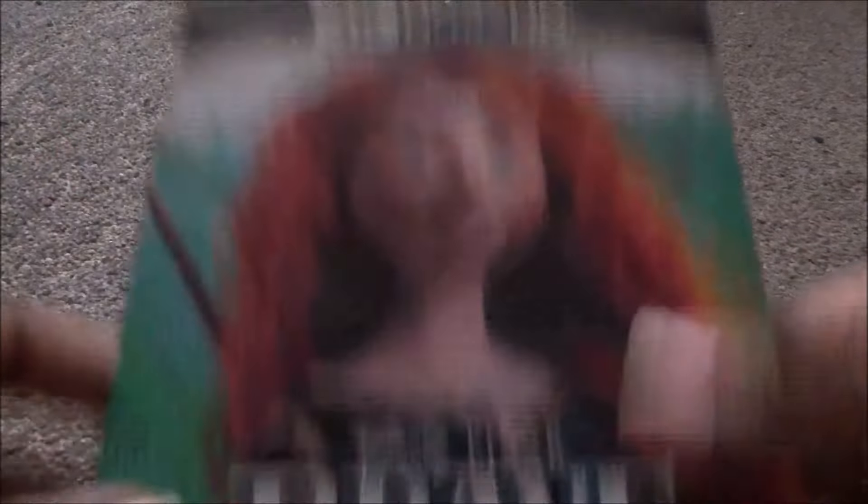Next is Brave — green with Merida on it. Brave is okay, I don't like it as much as the others, but it's decent. The 4K and Blu-ray both have Merida.